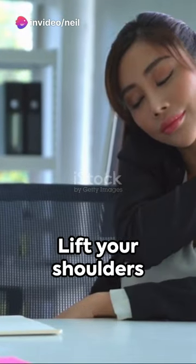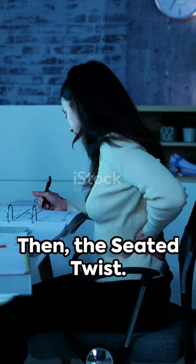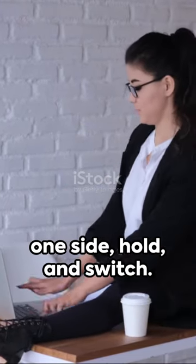Next, the shoulder shrug. Lift your shoulders up towards your ears and then slowly lower them down. Then, the seated twist. Sit straight, turn your upper body to one side, hold, and switch.